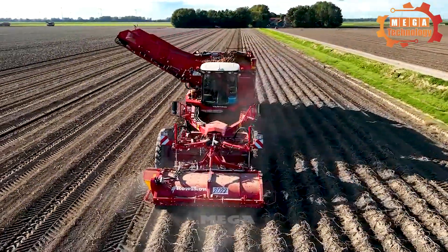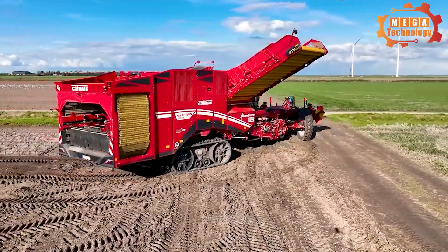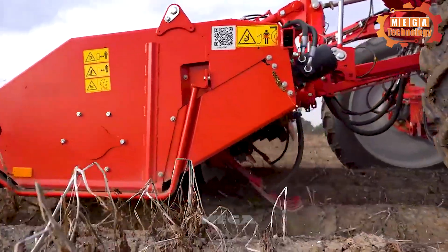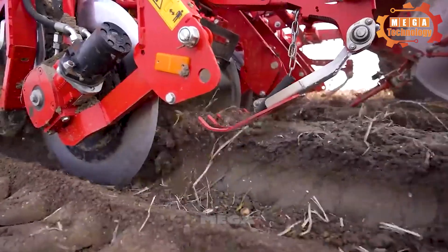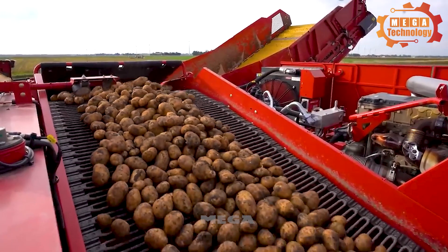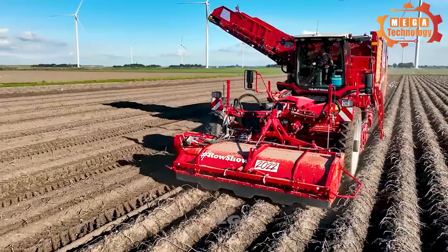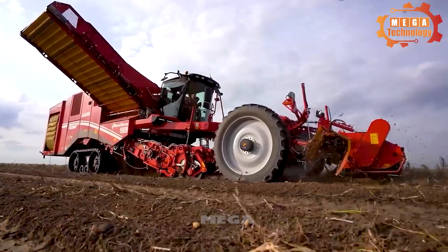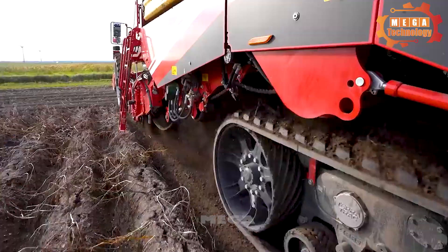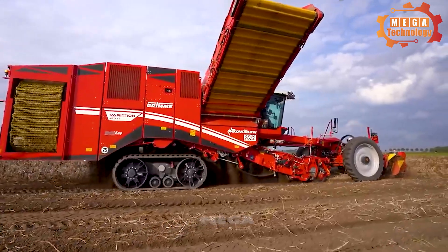The Grim Veritron 417 is a powerful 4-row self-propelled harvester on rubber wheels, which can be equipped with a variety of separators. Using rubber wheels, maximum driving stability and safety are achieved, even in wet and difficult ground conditions. The seven-ton bunker is used continuously with efficient performance thanks to the rotating bunker network. Machine data and job data can be stored and retrieved conveniently, and with MEGA you have an overview of the machine's important functions.